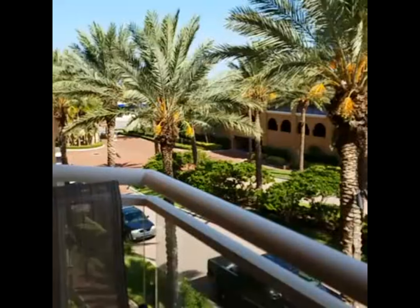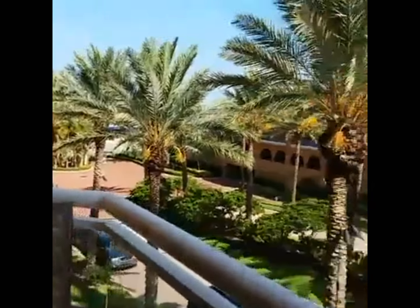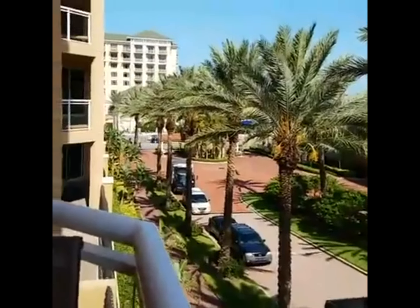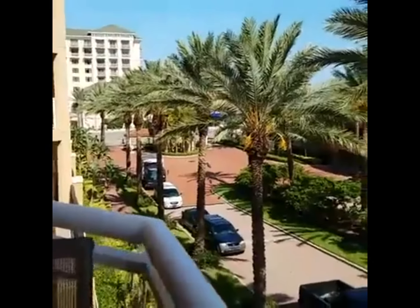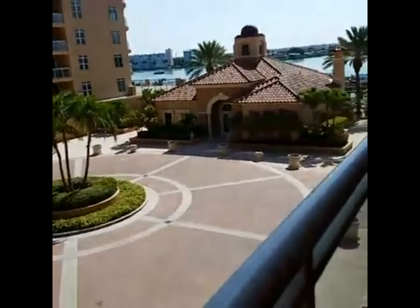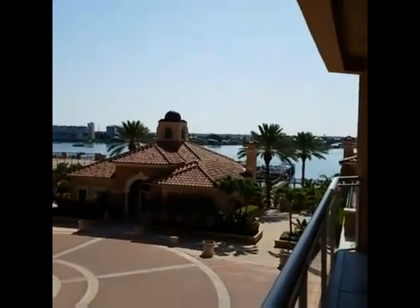We're at Bell Harbor, unit 405. I want to show you this unit and give you a walkthrough. This is across the street from the Sands of Clearwater Beach. Here is your drive-in — the main little boulevard that's just for Bell Harbor — with a little roundabout there.